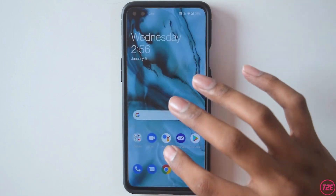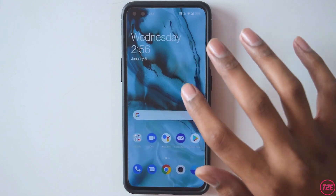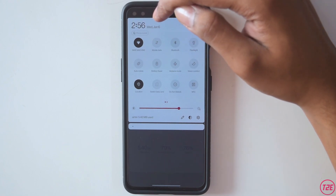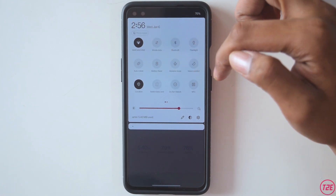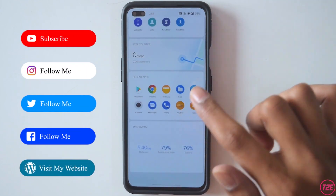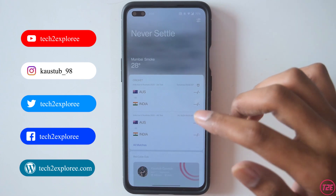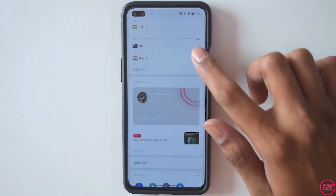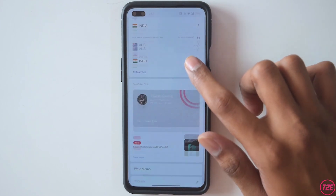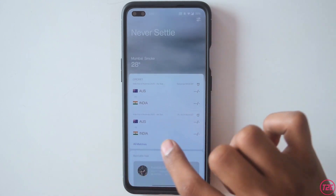I'll quickly show the app drawer and everything. The notification panel also has some slight changes — you can directly see the time now, and these are all the icons. Talking about the shelf, this is the new OnePlus shelf and it has also been updated with some slight animations. A weather widget has been added as well.